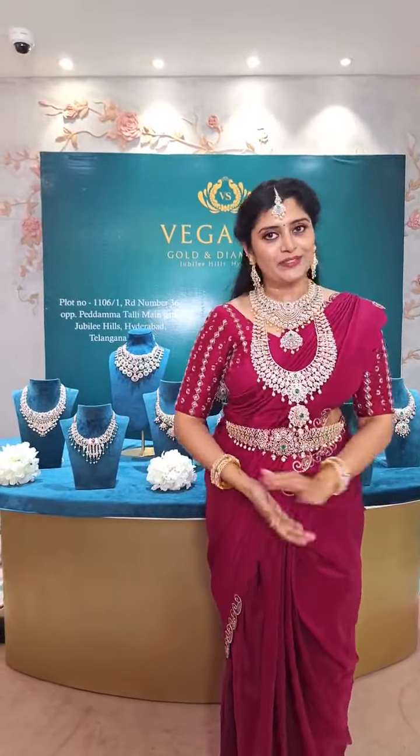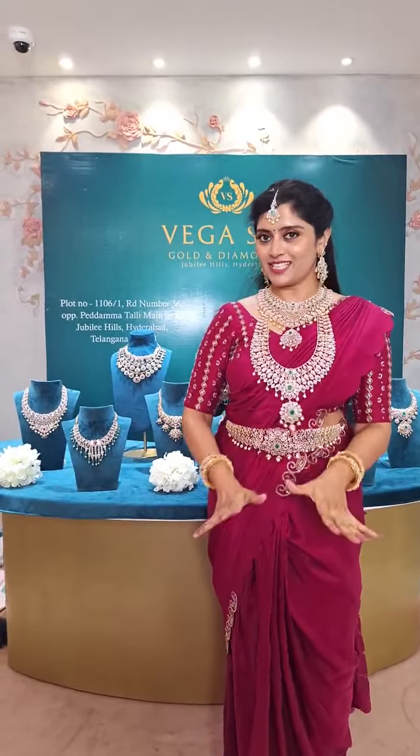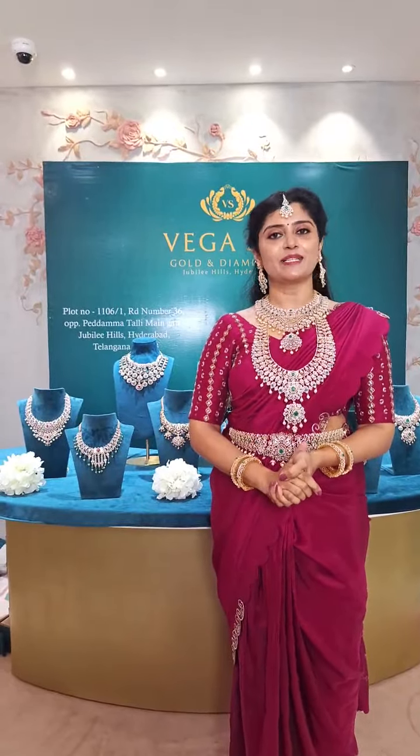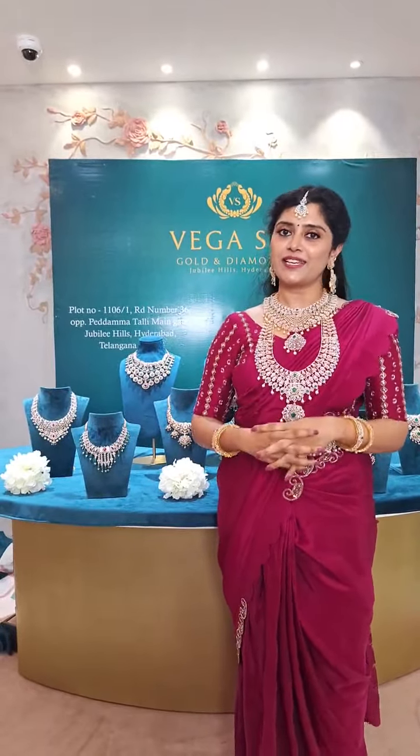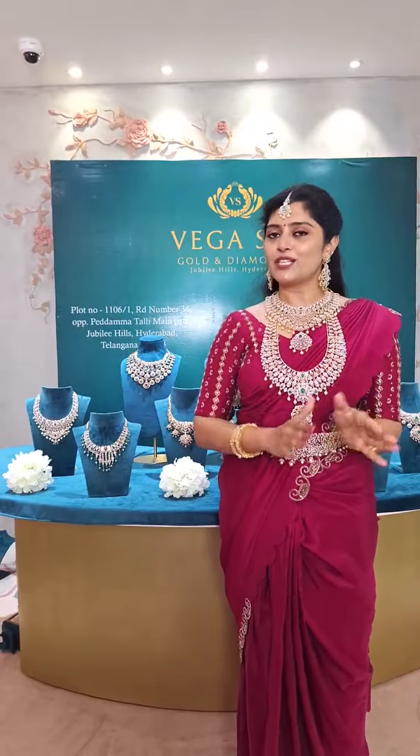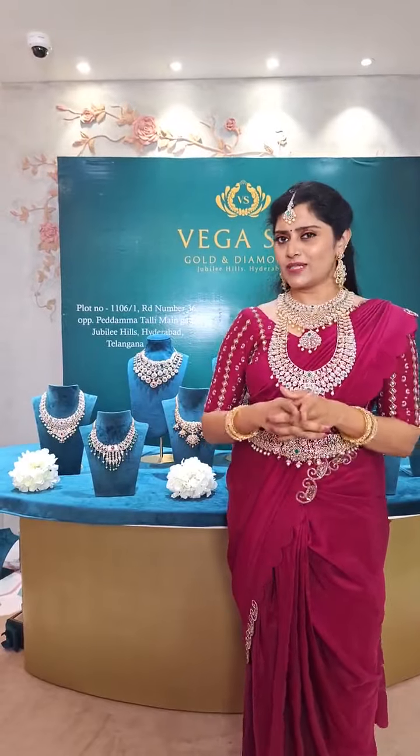Before going into the collection, we have our main store — the main store is number 36, the temple main gate, opposite our main store. All beautiful and new collections are at the main store. We have a lot of gold, and we have exclusive collections which are deals with the store.